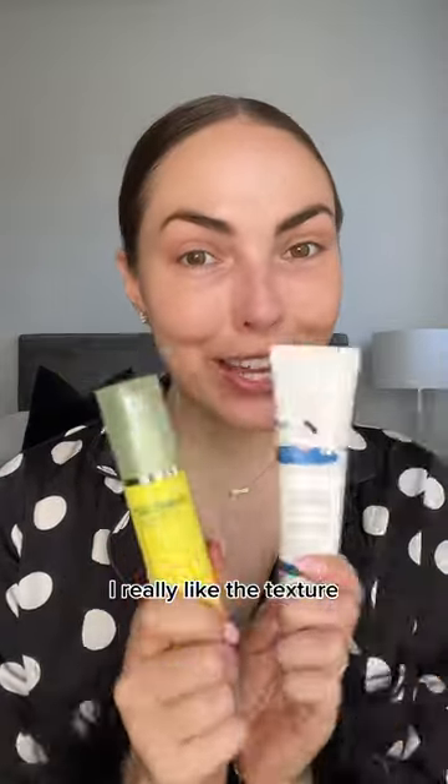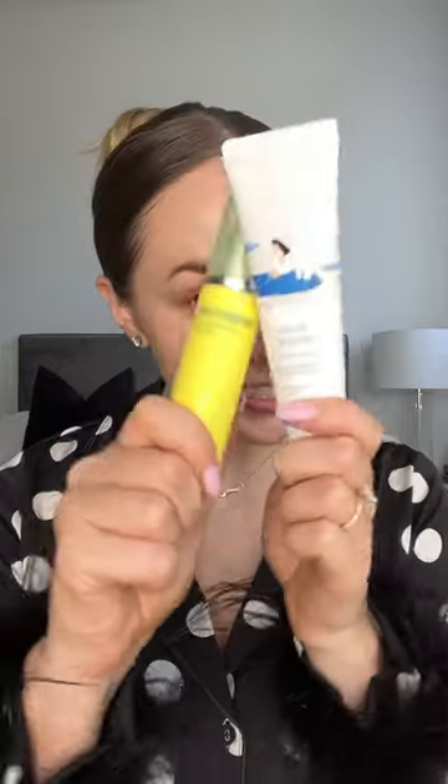If I had to pick, these are probably my two faves so far. I really like the texture and consistency of these products. See you next time.